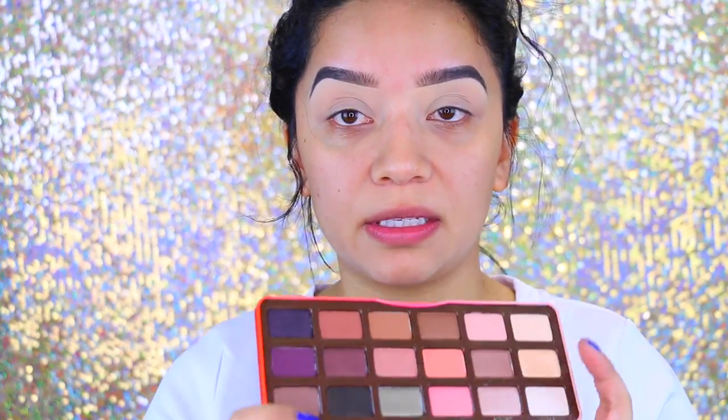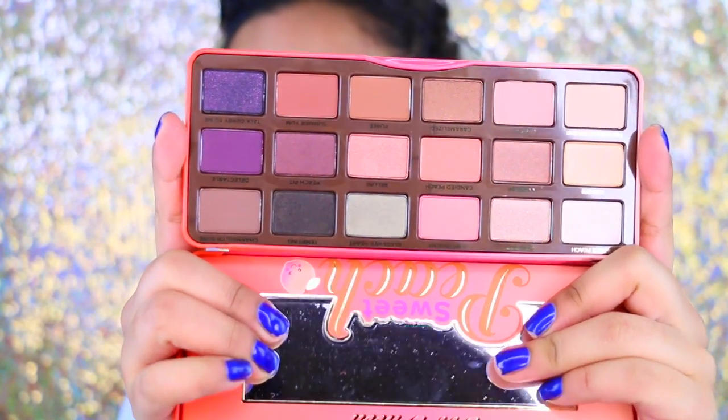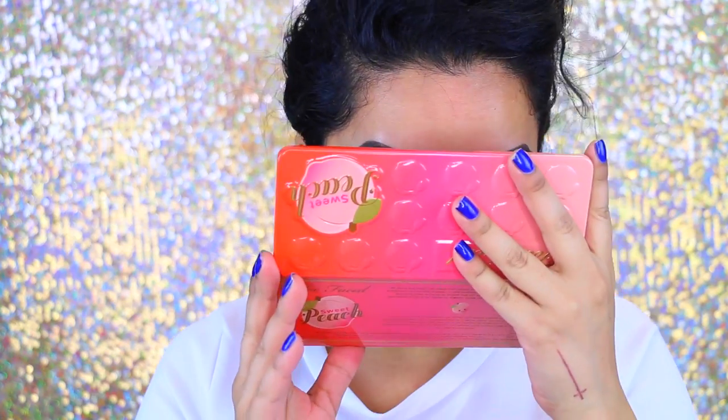I just got my Too Faced Sweet Peach Palette in the mail today, so I decided to just hurry and film a tutorial. I really don't know what I'm going to do, but there are so many beautiful colors to choose from — we'll see what we do. And it really does smell like peaches! I'm first going to start off with the face and then move on to the eyes since they are already primed. I'm going to take the Too Faced Born This Way Foundation and start blending.